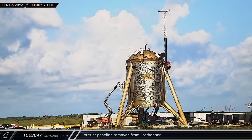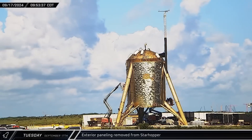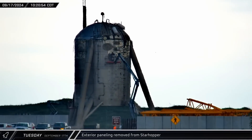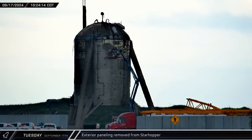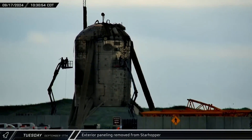On Tuesday morning, workers began cutting the weathered and beaten decorative exterior panels off of Starhopper's tanks. Back in 2019, the underlying 12-millimeter stainless steel plates that make up Starhopper were covered up to make the test article look more like a finished Starship.